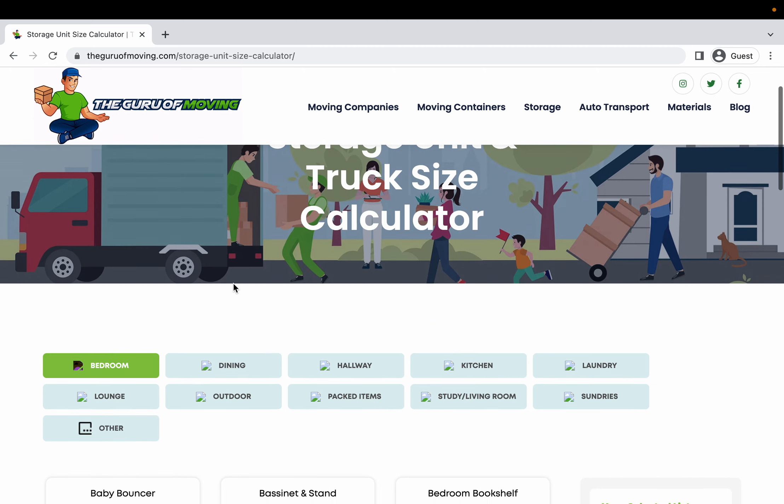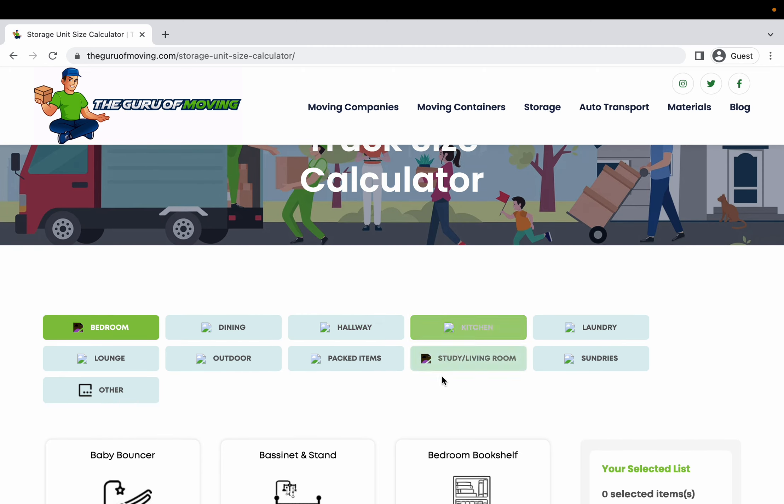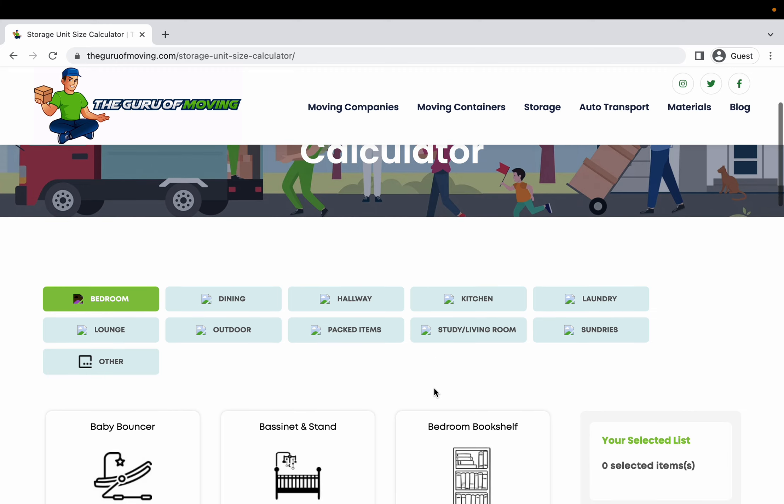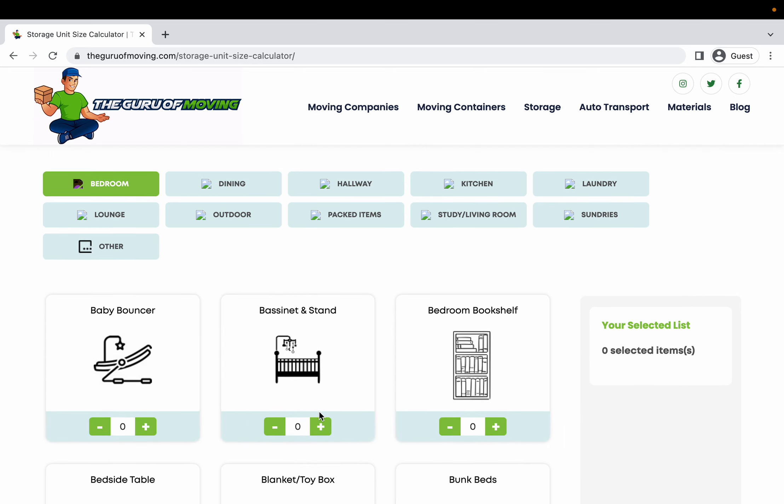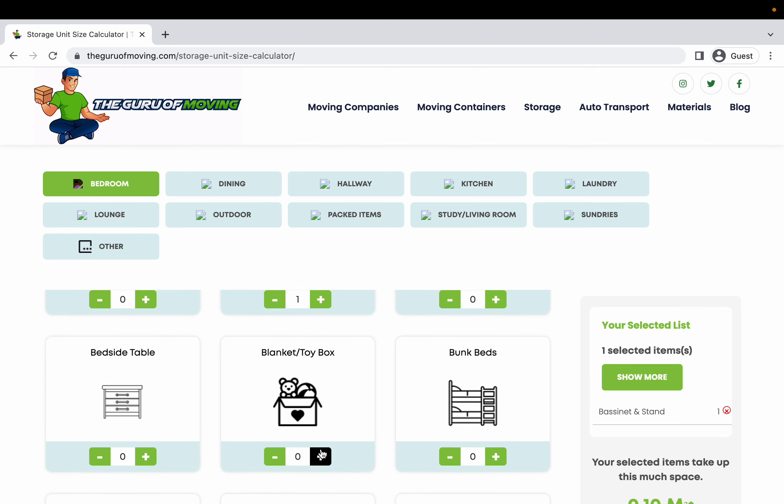As you can see down here, we've got all the rooms listed that you typically have in your home, and all you do is click on one of them. We're going to start with the bedroom. Let's say in the bedroom you have a bassinet and stand — you click one. You've got some boxes; you can click as many as you need. Let's go up to five for that.